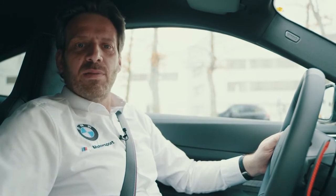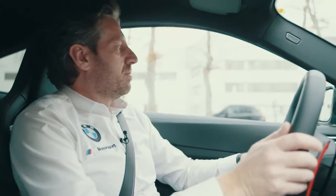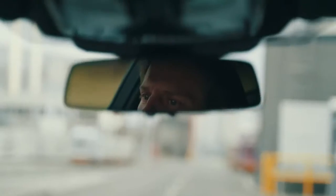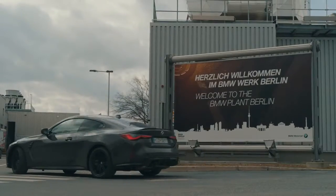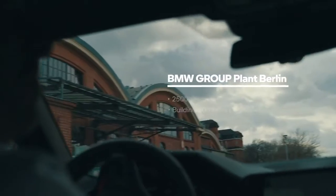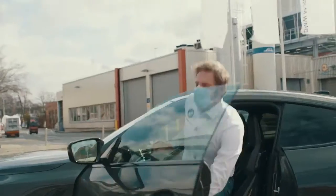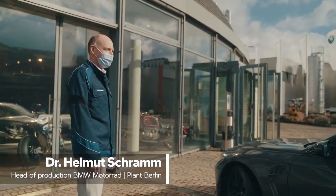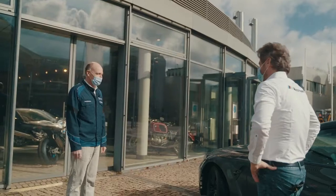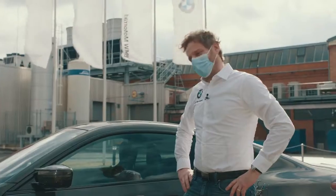We start here in Berlin at the plant of BMW Motorrad. Hello Mark. Hi Helmut. Welcome to Berlin. Thank you very much, looking forward to it. And welcome with your M car — M on four wheels. Exactly. And now today we are talking about BMW M on two wheels. Let's go inside.